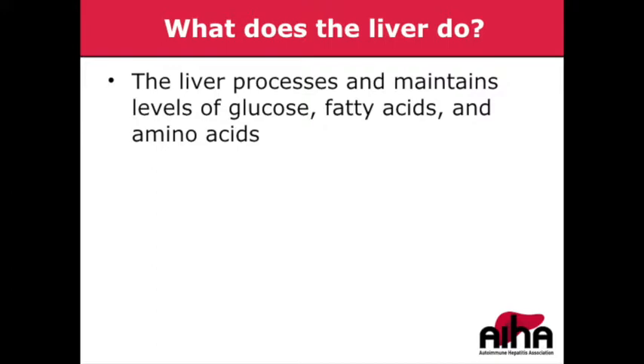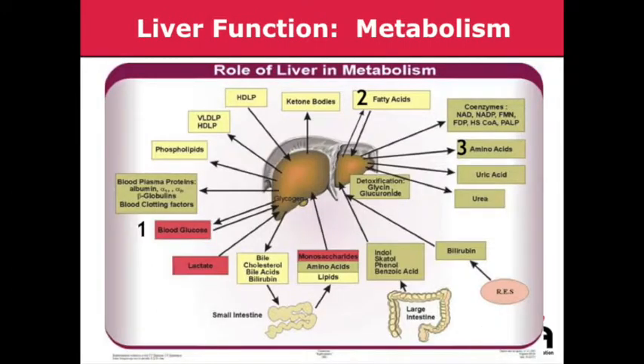So what does the liver actually do? One of the important things is it processes and maintains levels of glucose, fatty acids, and amino acids in our body. It helps maintain glucose homeostasis — storing excess glucose as glycogen in the liver, and breaking down glycogen when blood sugar runs low. It plays an important role in the storage and processing of fatty acids, and in the synthesis and breakdown of amino acids to form proteins.